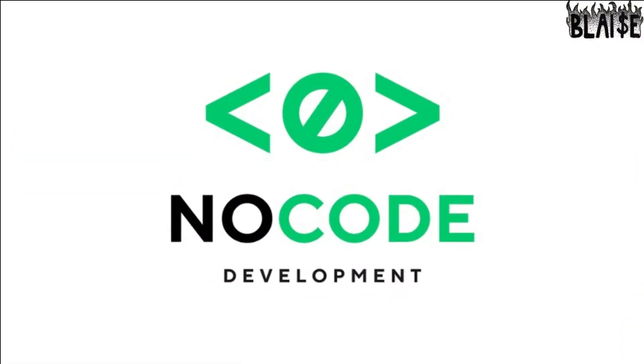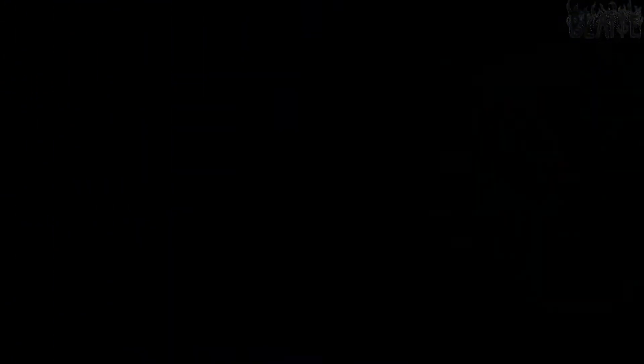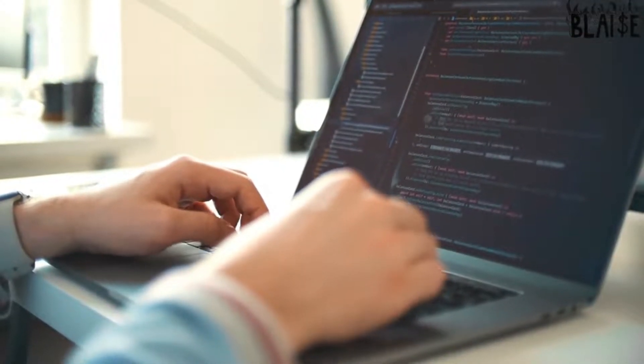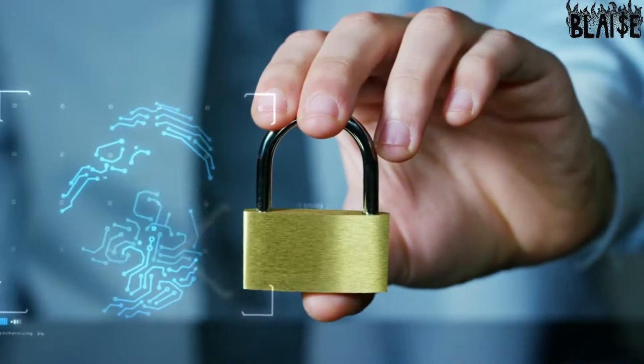Why build no-code apps? No-code apps are an excellent choice for the military because they are designed from the ground up to meet the unique needs of the Department of Defense. The platforms allow users with an idea but no coding experience to build software that meets their needs. These needs include strict security and compliance requirements, as well as a requirement for extreme ease of use, resulting in a platform that is highly functional, usable, and highly secure.